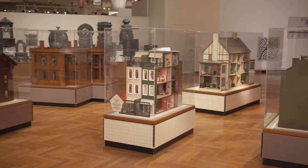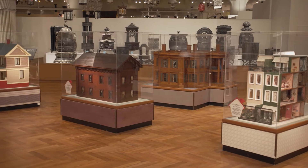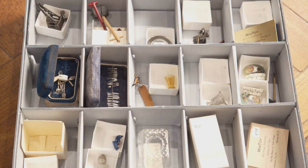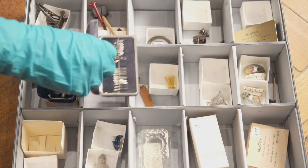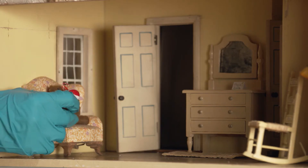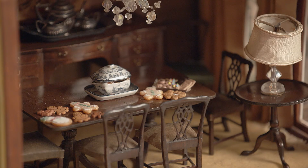Each dollhouse represents a historical period dating from the 1830s to the 1960s. Some contain original furnishings created by the makers. We also include holiday artifacts from our own collection as accents for both inside and outside the houses. Each year we update a few decorations for a new viewing experience.